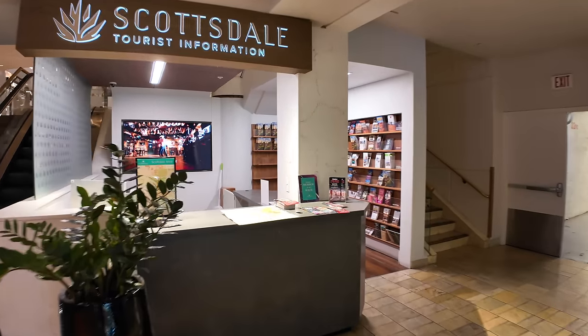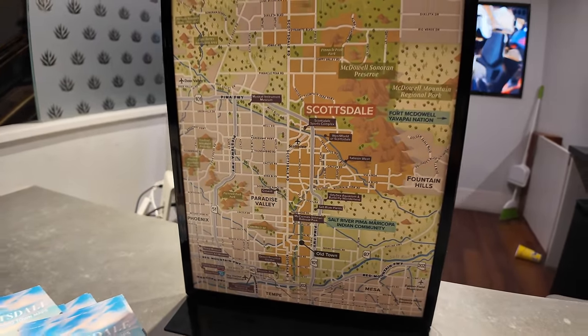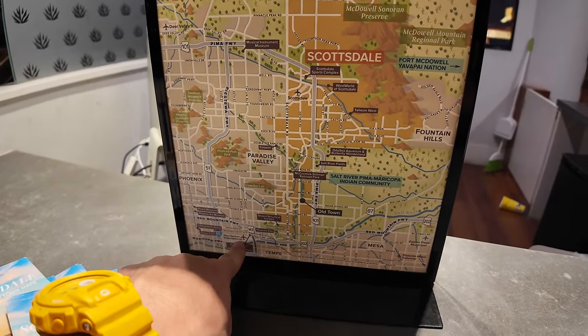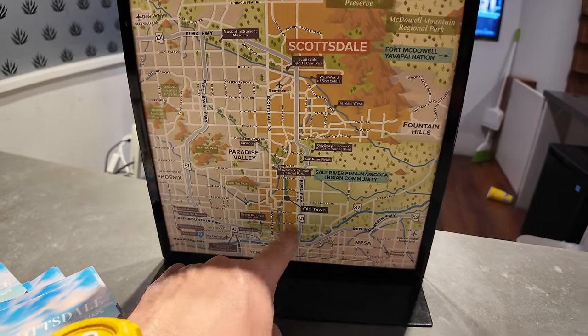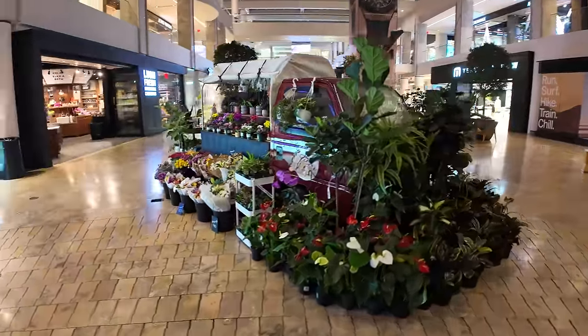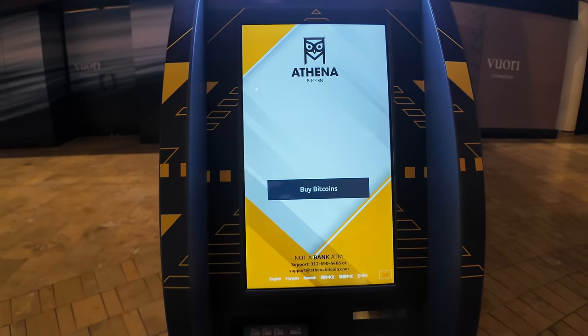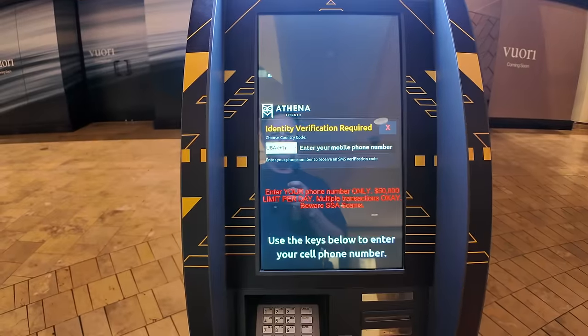Here are all the brochures — we'll take a look at the Scottsdale area map. Phoenix Airport — Sky Harbor International Airport — is right here, and we're right near Old Town, right about here. Someone walked by and asked if that's the DJI Osmo 2 — it sure is. There's a cool florist here with little flowers around a truck. And there's an ATM where you can buy Bitcoin — if you've ever wanted to buy Bitcoin, you can do it right here.